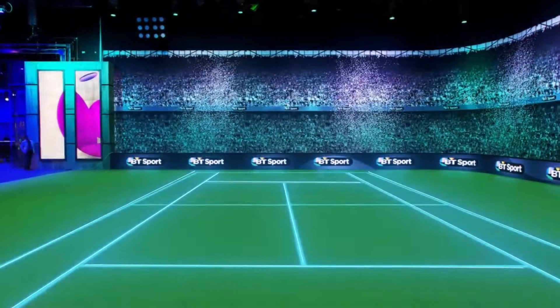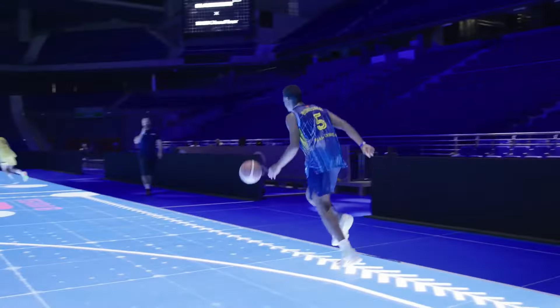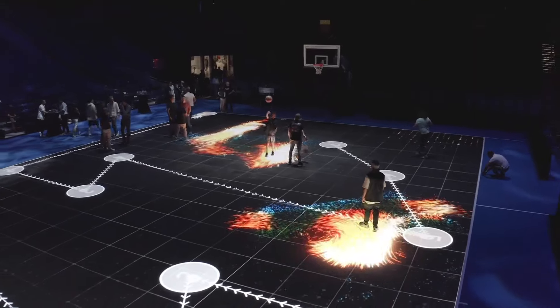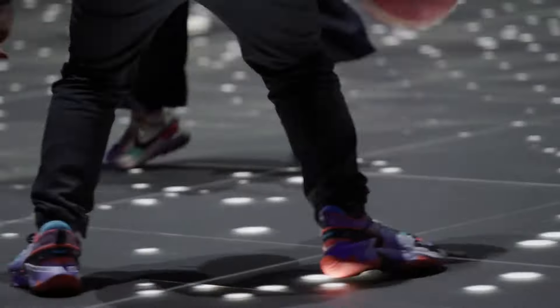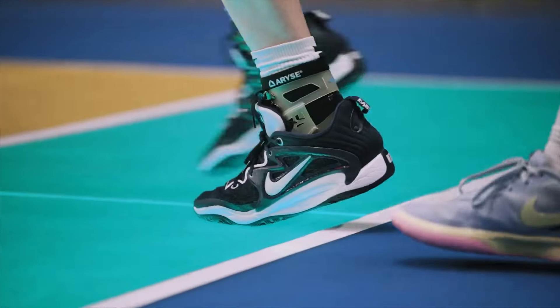ASB Glass Floor — this floor impressed fans and players. It displays dynamic graphics, lighting effects, and real-time player stats. The ASB Glass Floor uses glass court software to track player systems and other data, and can show ghost replays or live stat displays.